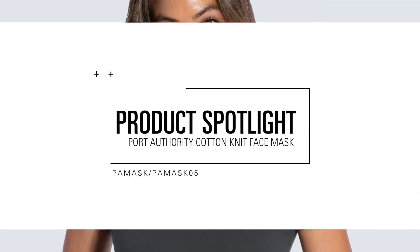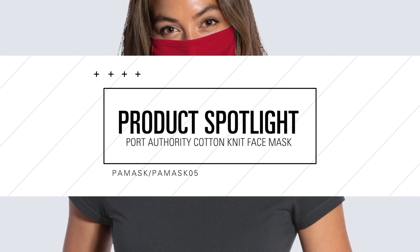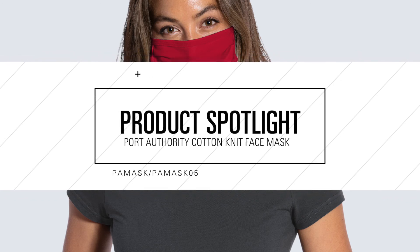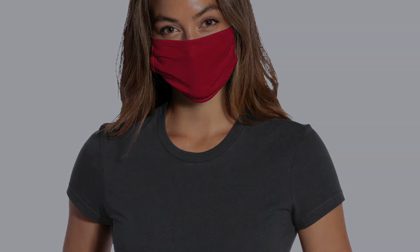The Port Authority Cotton Knit Face Mask provides comfort, breathability, and additional benefits that help elevate this mask in a competitive marketplace.